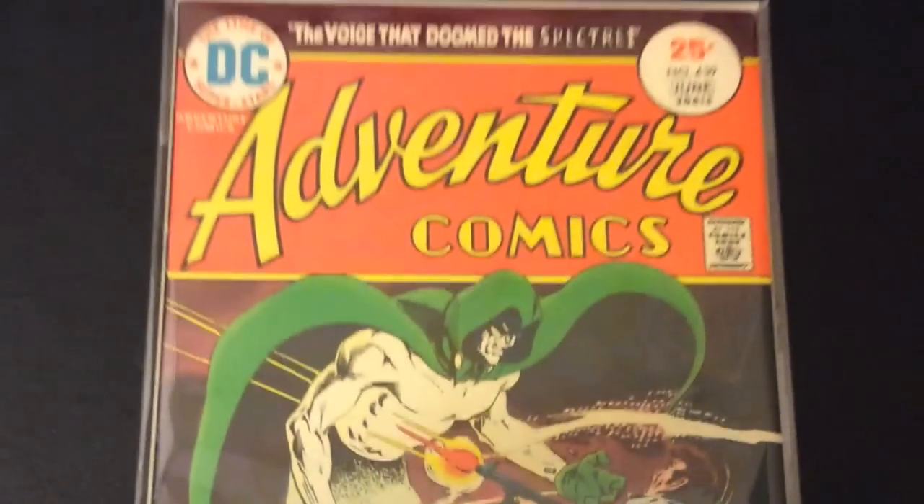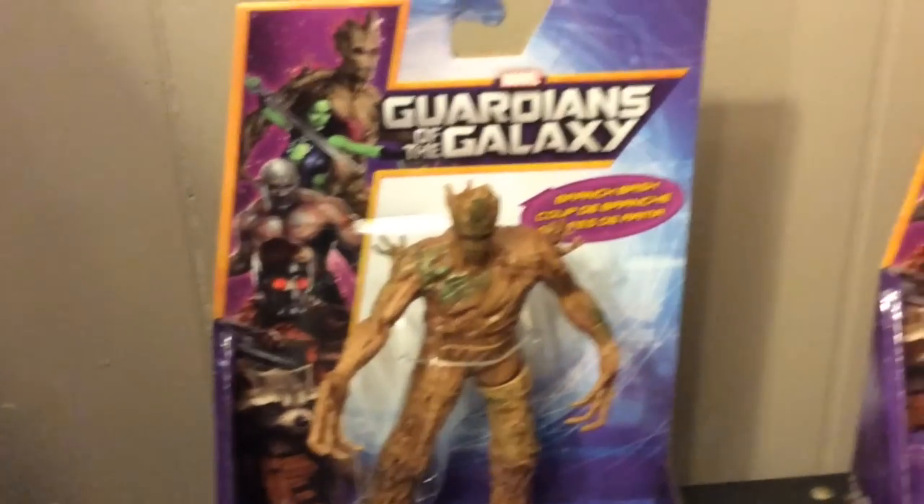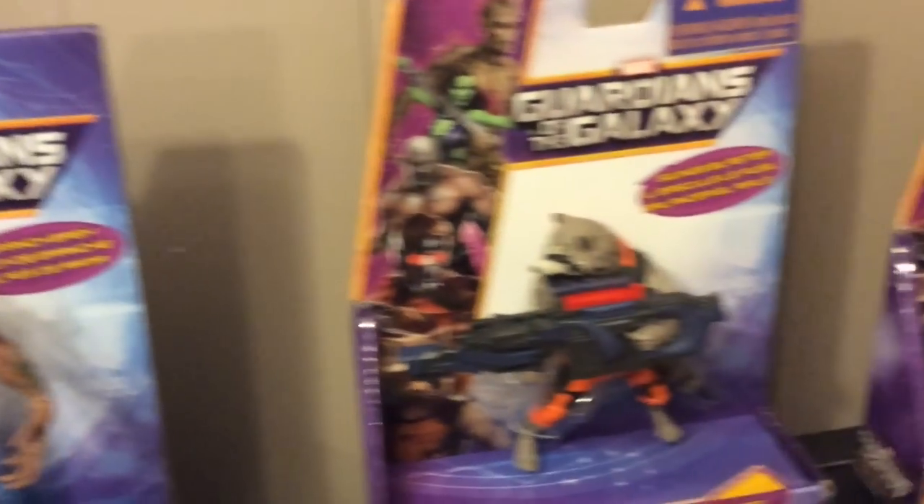That is my haul for this week, guys. I got a few more books I'm definitely going to show off — not sure when. Go out and check out the Guardians of the Galaxy movie if you haven't seen it. Thanks for watching, see you later.